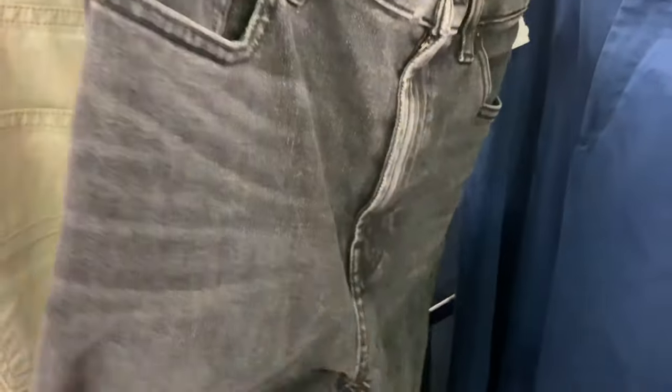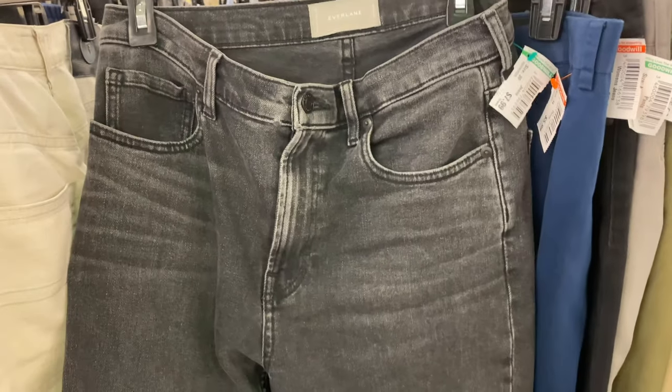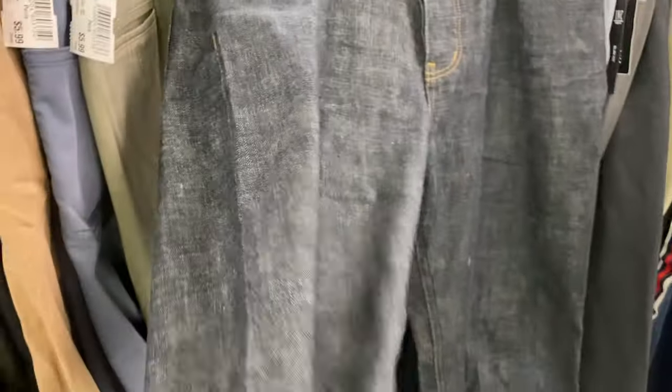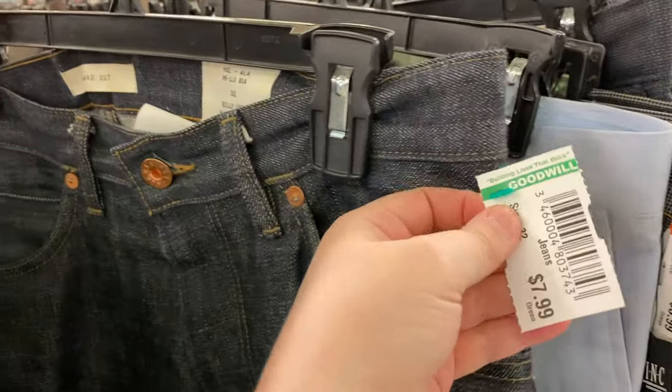I found some Everlane jeans that normally run $60 to $80 and they're only $7.99 here — though they won't fit me. I also found a pair of Billy Reid jeans for men. If you've ever felt salvage denim before, these are in great shape and are probably $300 jeans, also only $7.99 — that is just insane. I'm going to quickly sift through some other areas as I really need a new backpack.